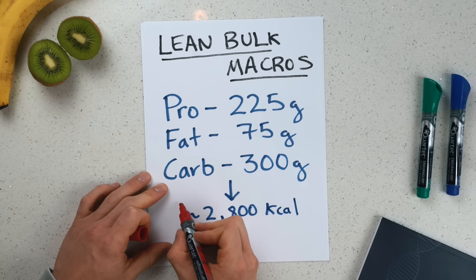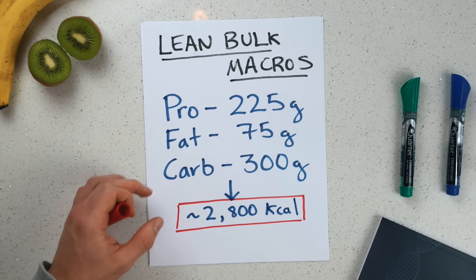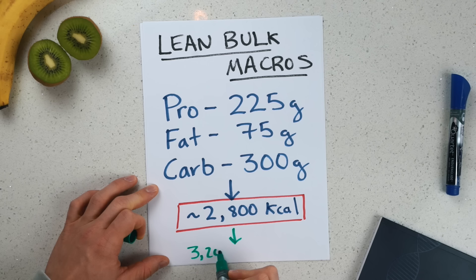A couple months ago I was more around the 2,600 calorie range, but since then I've gradually increased that number up, and over the next three to four months I'm going to try to increase it further to somewhere around 3,200, maybe 3,400 or more calories per day, while maintaining the amount of fat that I have on me.